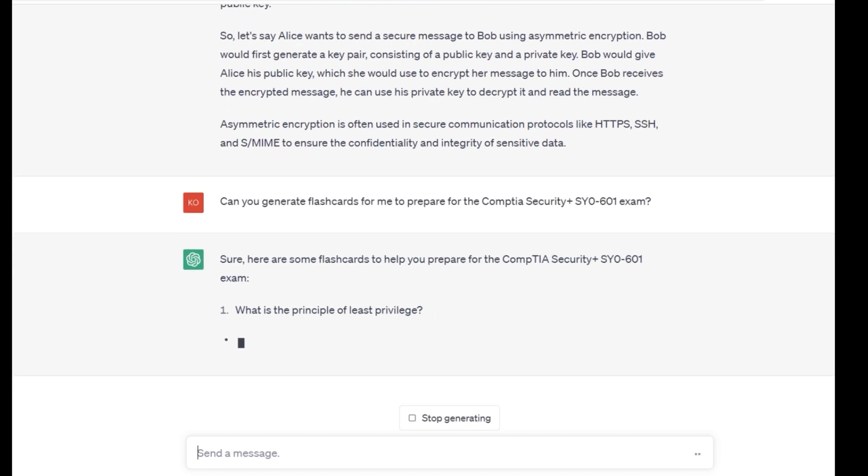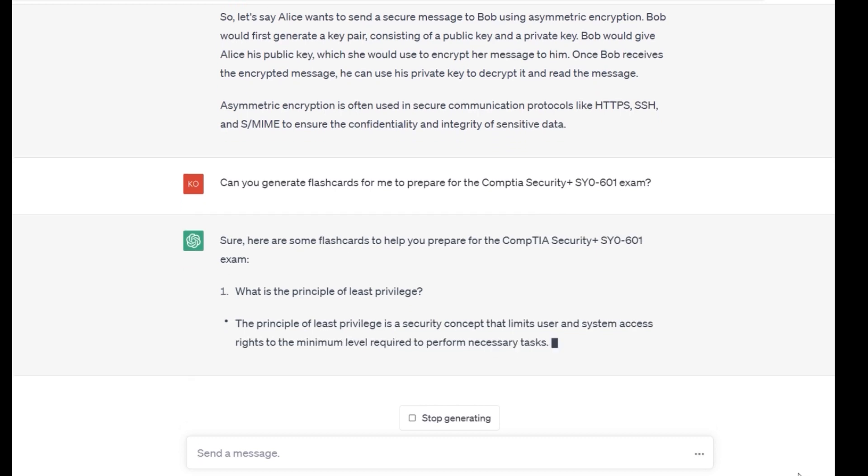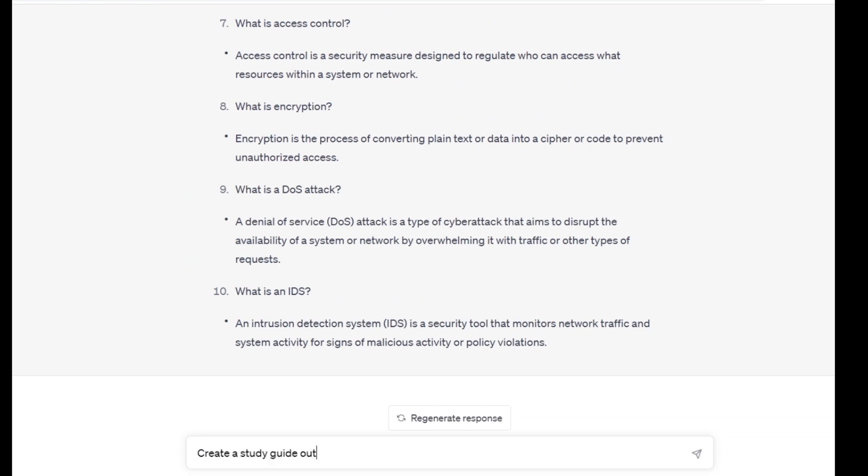One of the ingenious ways to use ChatGPT for exam preparation is to ask it to create a study guide out of the official CompTIA Security Plus SY0-601 study guide. The CompTIA Security Plus study guide is a comprehensive resource that covers all the exam objectives. However, it is enormous, but you can ask ChatGPT to summarize the main points and create a study guide out of this giant book.